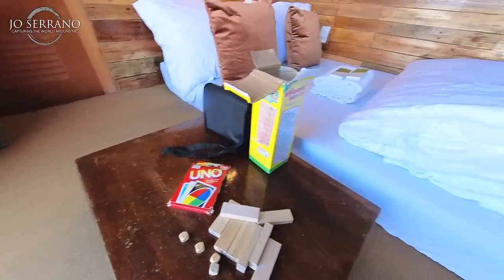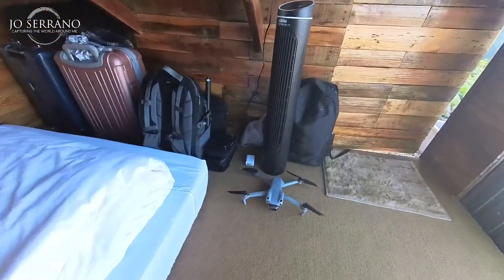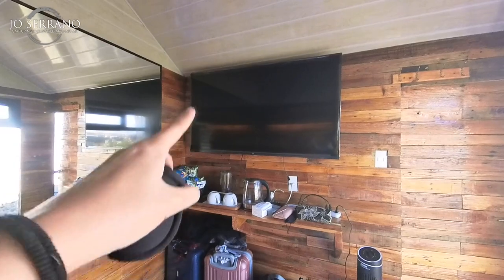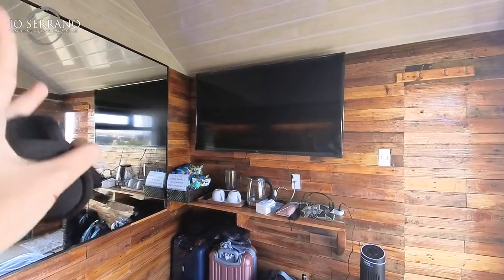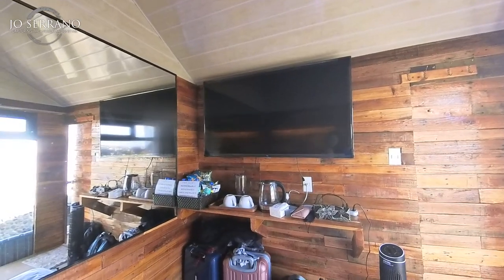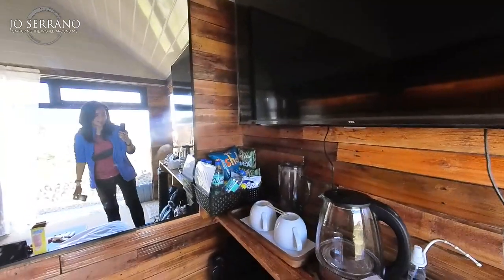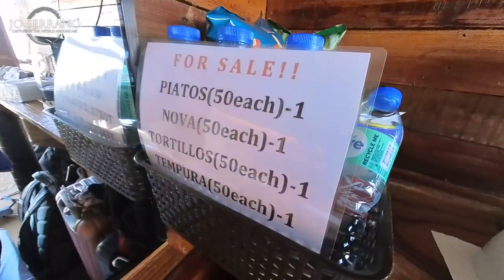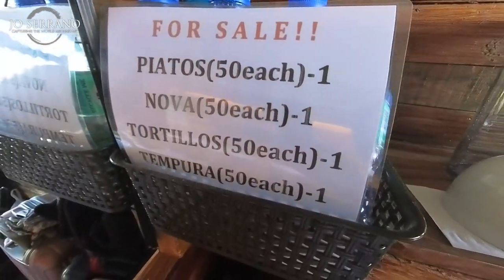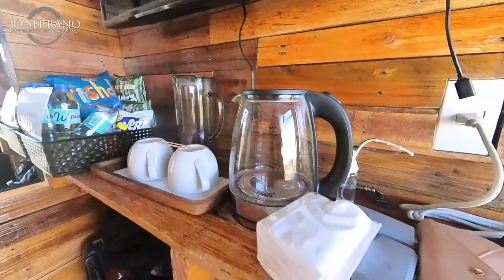There's even a card game, so you won't get bored. Over here is where we place our stuff — and there's my drone over there. What's nice is it has a big flat screen TV, which you don't see that often in a camping site. And if ever you guys get hungry, these snacks are just here and they're for sale. You have some coffee cups, a pitcher, and a coffee kettle.